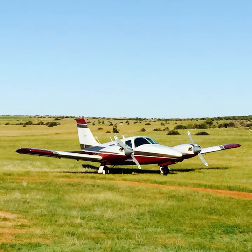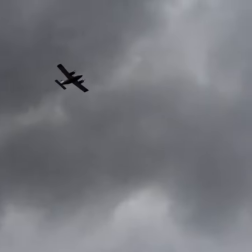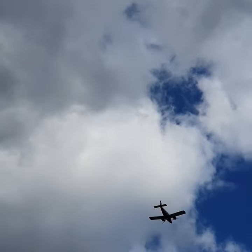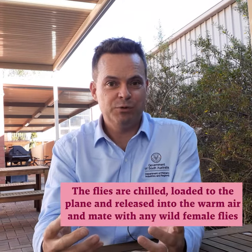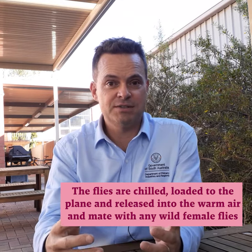You might have noticed the low-flying plane over the Adelaide suburbs recently. That is part of our fruit fly response and is releasing the male fruit flies into the environment. We receive the pupae from the facility in Western Australia and hatch them out here in Adelaide into adult flies. We then chill them down, load them onto the plane and release them into the warm air. When they feel the warm air, they start to liven up and they'll find a tree to settle in.